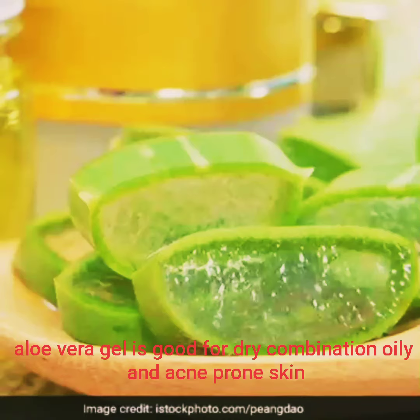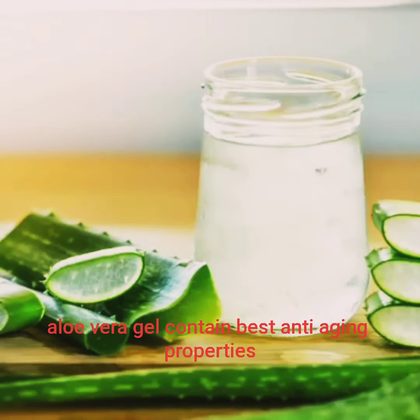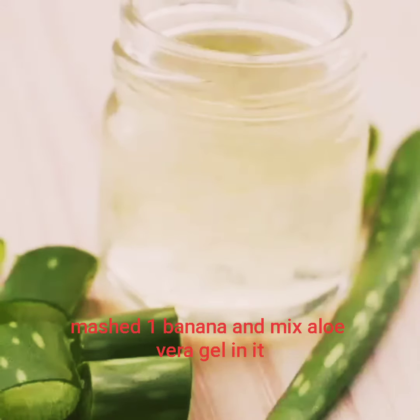Aloe vera gel is known for helping dry skin and combination skin. It has anti-inflammatory and antibacterial properties, and is also known for its anti-aging properties, making it a great skincare ingredient.